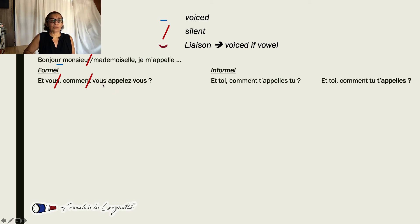'Comment vous appelez-vous?' — we need to do the liaison here because we have a vowel. So that S that wasn't pronounced is now pronounced as a liaison: 'comment vous appelez-vous', and we don't pronounce the final S. 'Et toi?' — 'comment' — still not pronounced. 'T'appelles' — we don't pronounce that S. 'Comment tu t'appelles?' 'Et toi, comment tu t'appelles?'